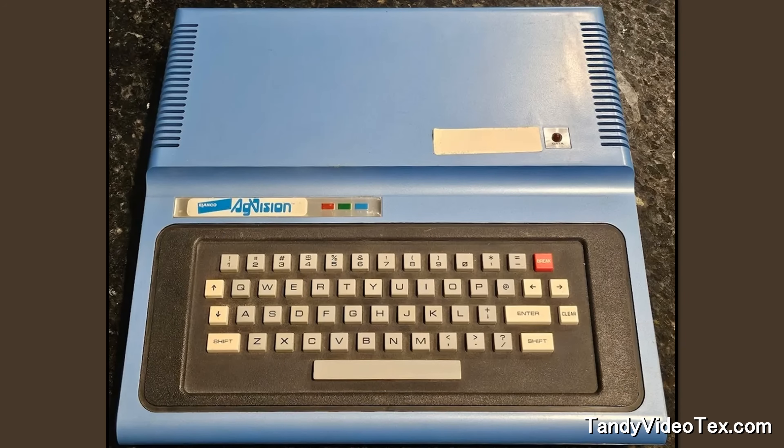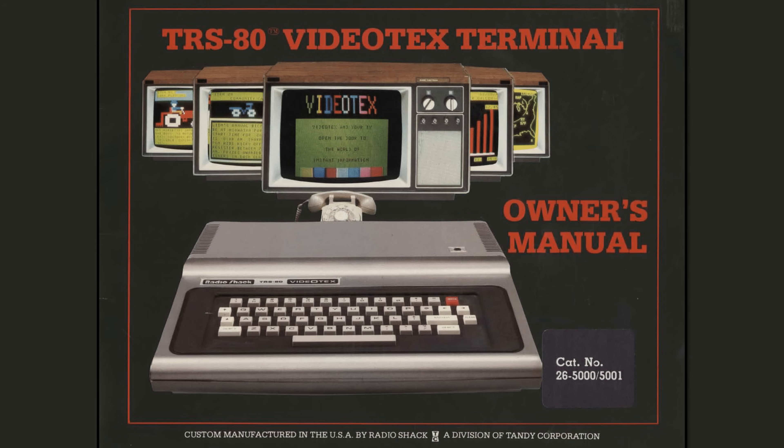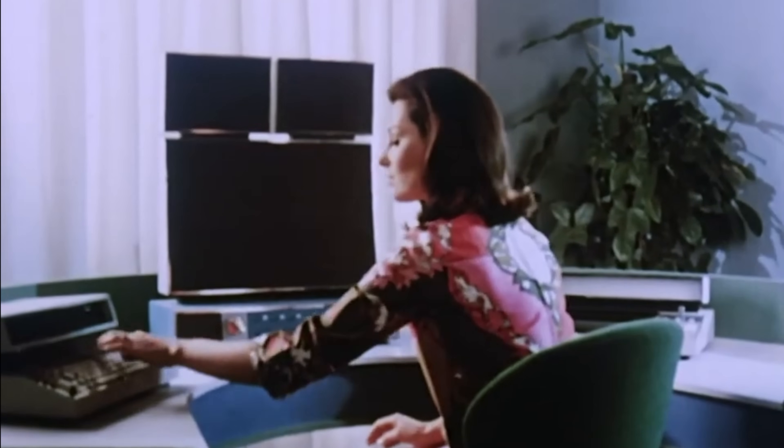Motorola and the University of Kentucky needed someone to produce and distribute this machine. Enter Tandy, with their manufacturing facilities and stores that spanned America. They produced the Alamco AgVision terminal, but soon realised it could be sold as a general terminal for the masses using the new CompuServe online service. So Tandy also launched the VideoText terminal in 1980, which allowed access to news, weather, sports, entertainment and financial information. You could send electronic mail, shop or pay bills, all through your regular phone connection. This was the stuff of 1960s futuristic visions, finally realised in the 1980s.